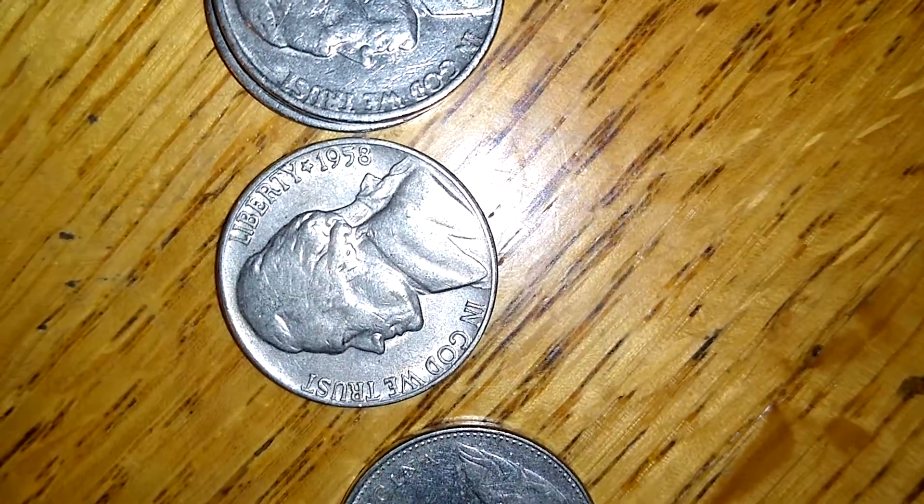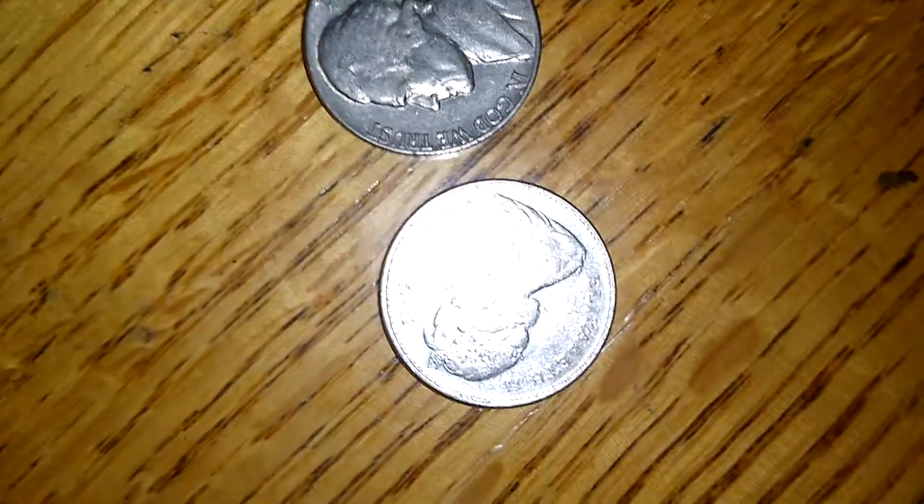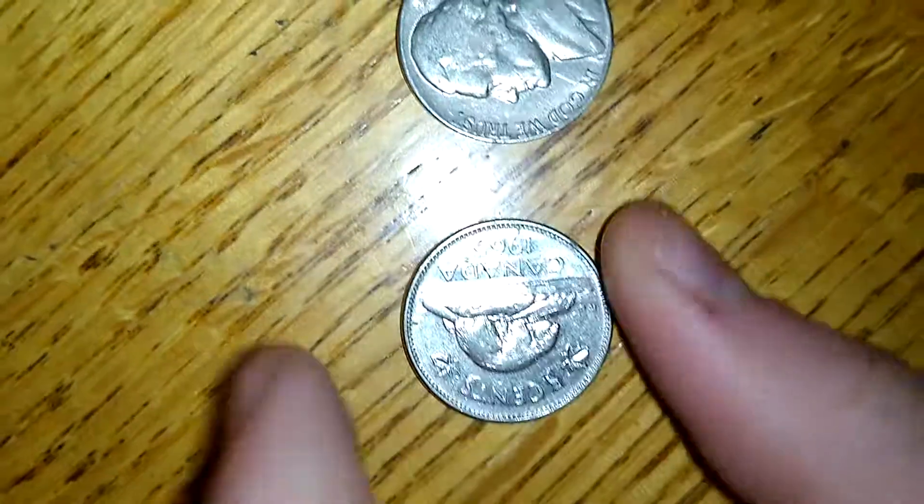That is my only nickel I got out of the ten rolls that was older than 1960. And then this bad boy right here — look at that — 1965.